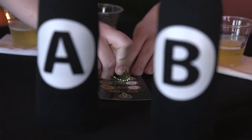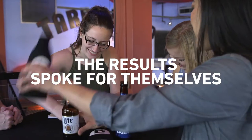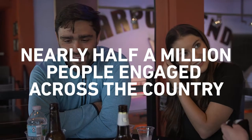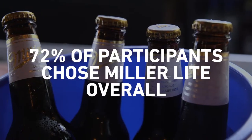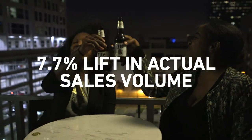All right ladies, are you ready to see what you guys are drinking today? Miller Lite was beer A and that was beer B today. Is this Miller Lite? It is. That's my beer. I'm surprised. So now I'm buying Miller Lite. Cheers to the new favorite beer.